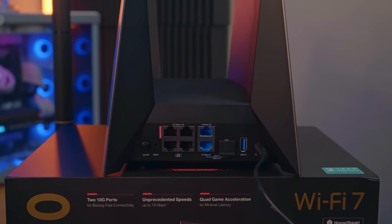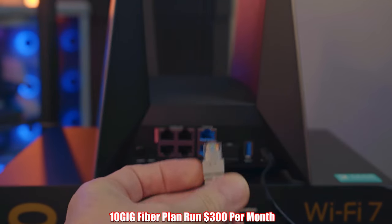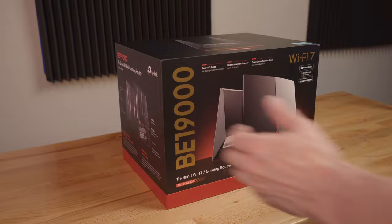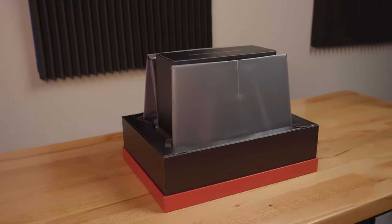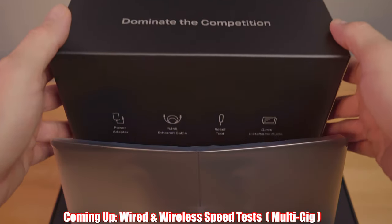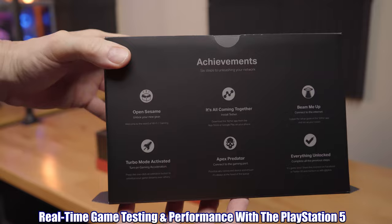This router also gives up to 10 gigs on the wired side, if your ISP plan can handle it and if you can afford it, because 10 gigs is very expensive. In today's video, we're going to speed test the GE800 both wired and wireless, and we're also going to test the gaming performance, because the GE800 is a gaming router.